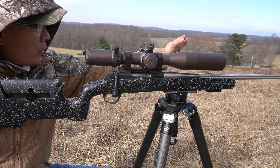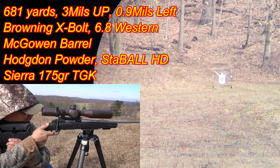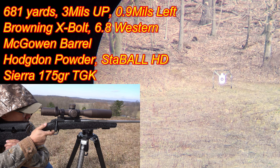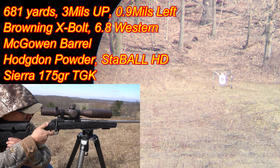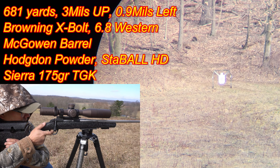Impact! Impact — dead center bullseye. I held actually a little bit low and on the left edge. I'm going to come down two-tenths of a mil and keep the windage the same.